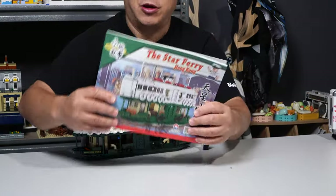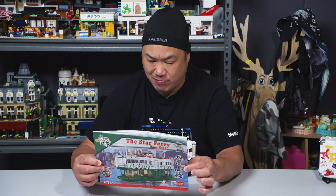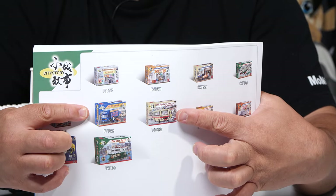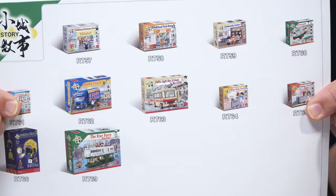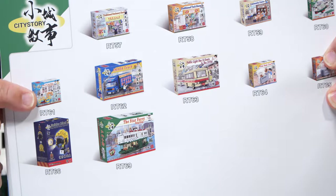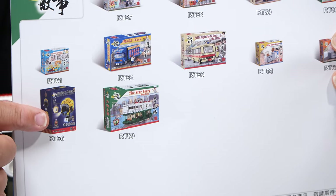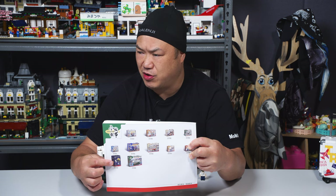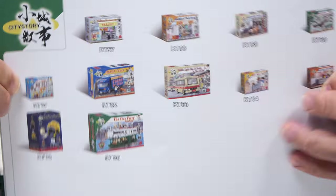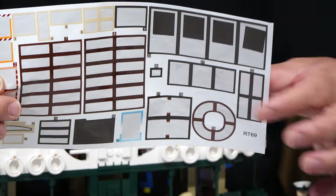The manual is actually pretty big — they changed the material a little bit, it feels nicer. On the back we have most of these sets available — including a vintage bus, which is brand new, a classic-style minibus, a fireman's helmet set, and the Star Ferry. The other ones are all available.